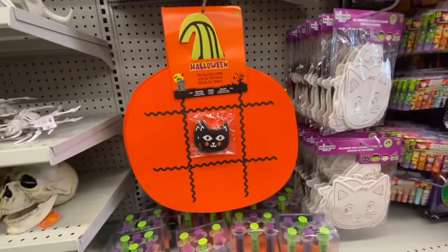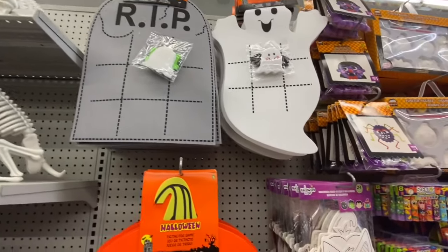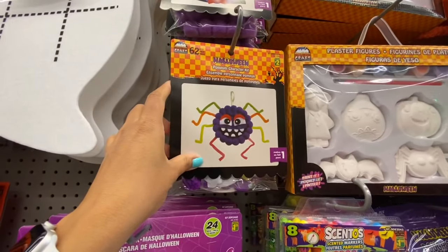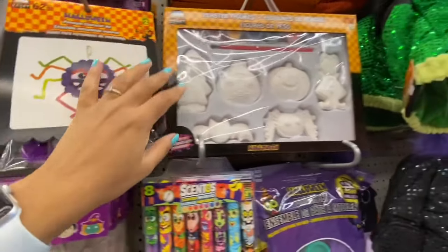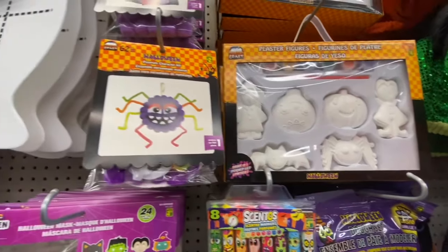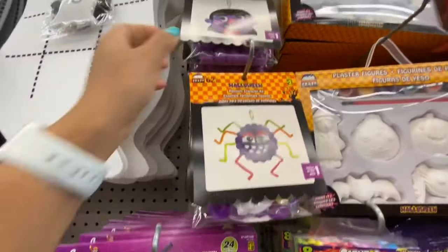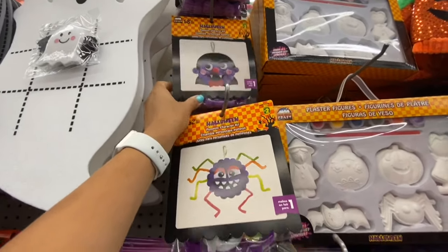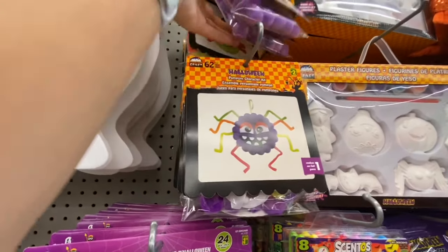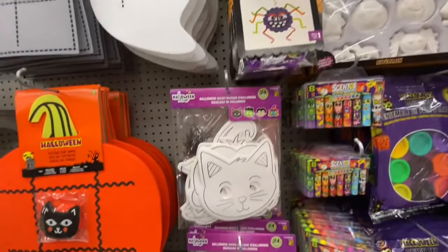Some craft foam kits, and also mini ones with 62 pieces in a pack for two dollars. Plaster figures are four dollars — kids can paint them. The kit includes a spider, a monster, and a witch. It's more of a pom-pom kit style.